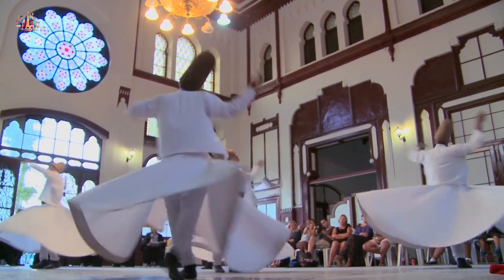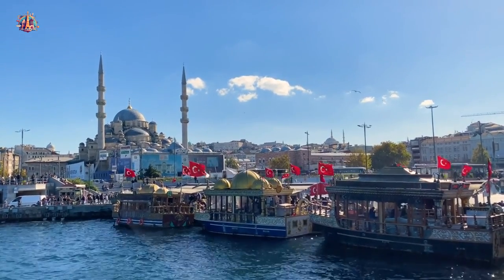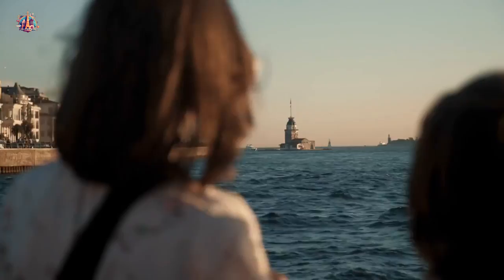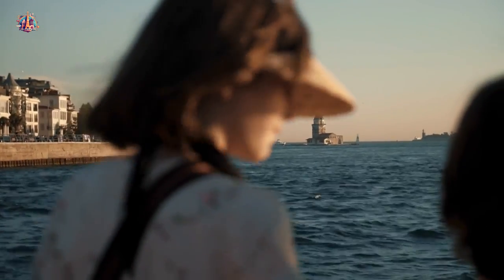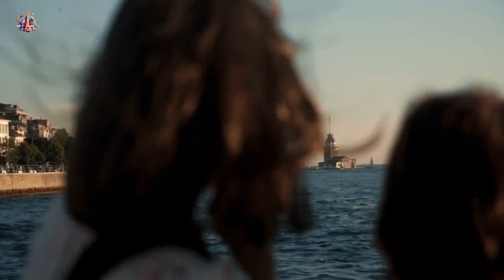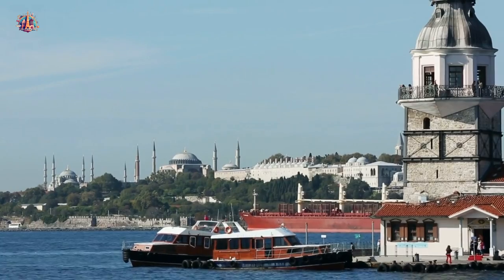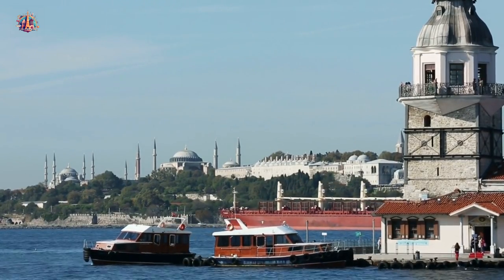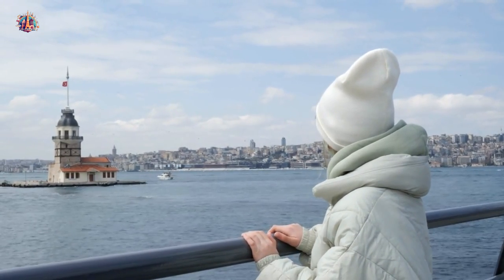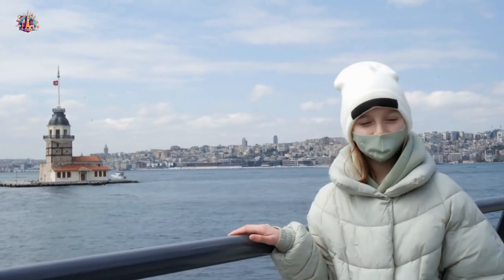Places to see in Istanbul. The Maiden's Tower, also known as Kız Kulesi, is a must-visit destination located on a small islet in the Bosphorus. It offers a unique and enchanting experience with its rich history and captivating legends. Enjoy stunning views of Istanbul's skyline from the top, and don't forget to visit the café and restaurant inside for a memorable dining experience.